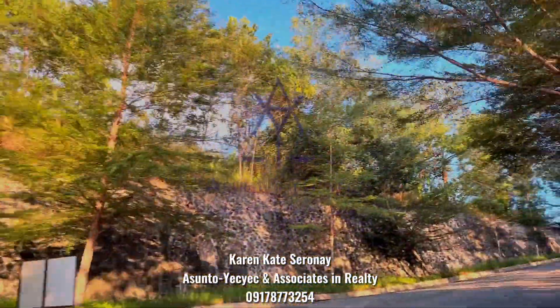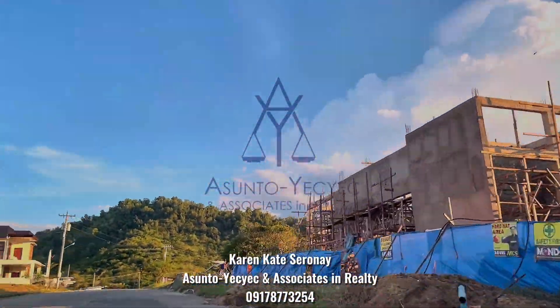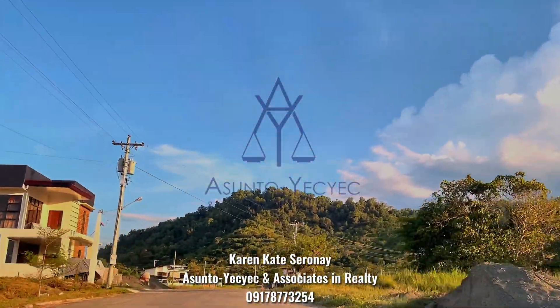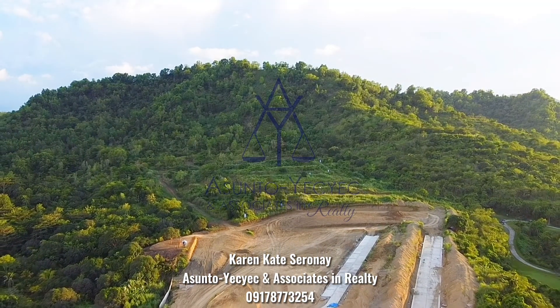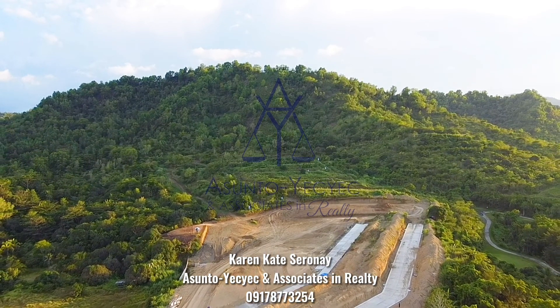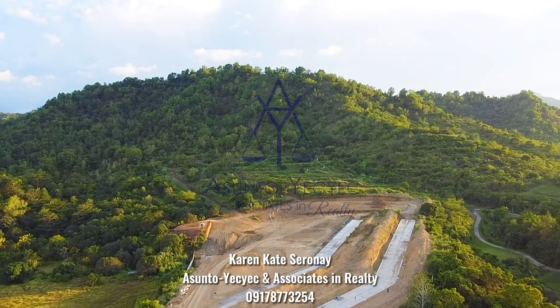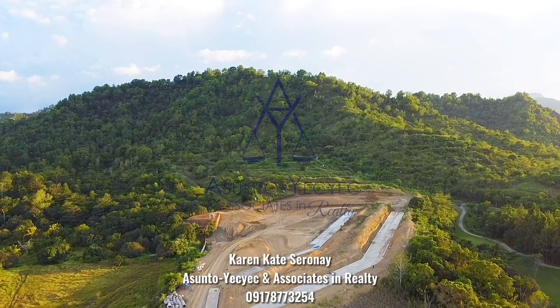The accessibility of the community is about 3 kilometers from J.C. Aquino Avenue Junction and approximately 5 kilometers to all major establishments and major service facilities in the city. The residents will also enjoy the amenities such as gated community, parks, clubhouse, and swimming pool.